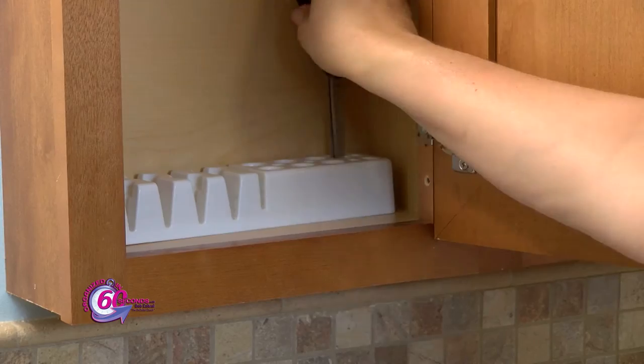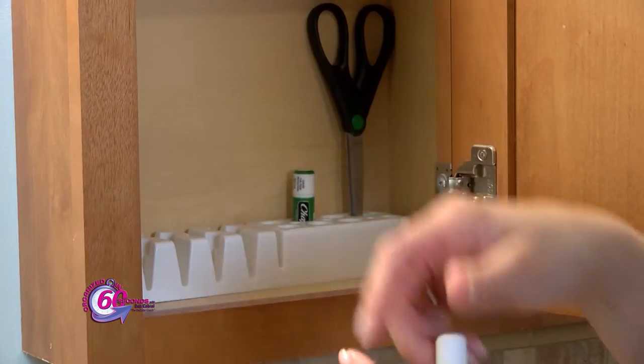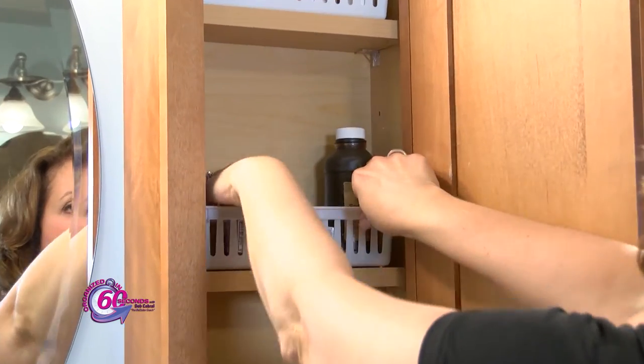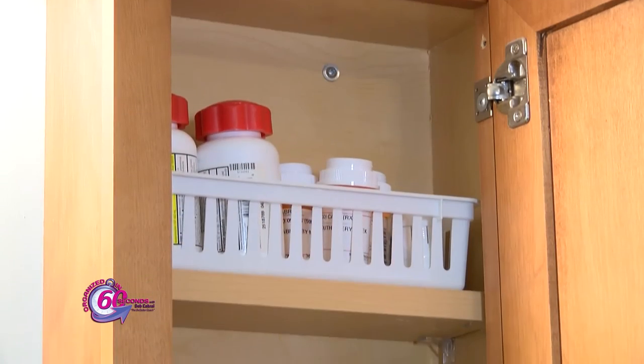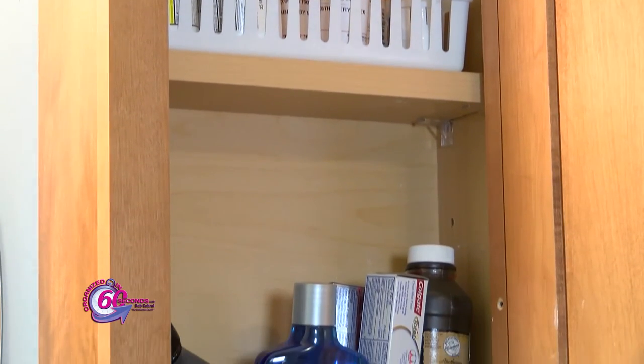Step three: divide items into categories such as medicines, first aid, and shaving. Step four: return everything to the cabinet, keeping like things together and using plastic bins or other organizing items.